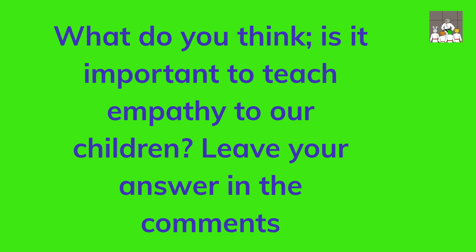What do you think — is it important to teach empathy to our children? Leave your answer in the comments.